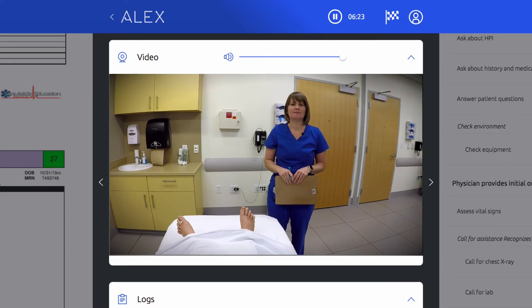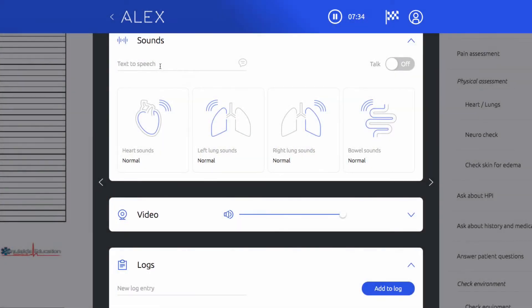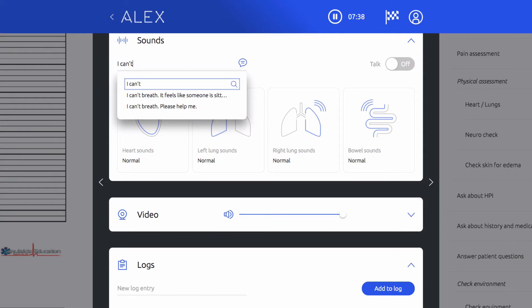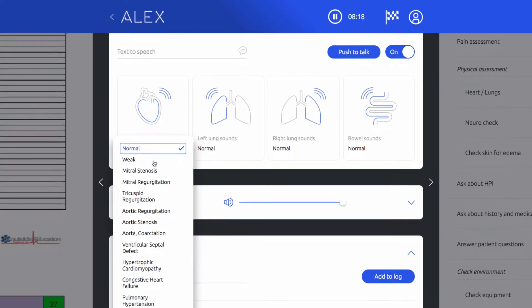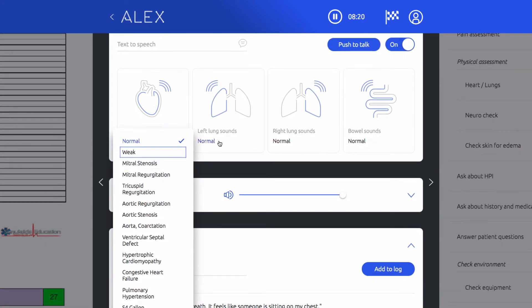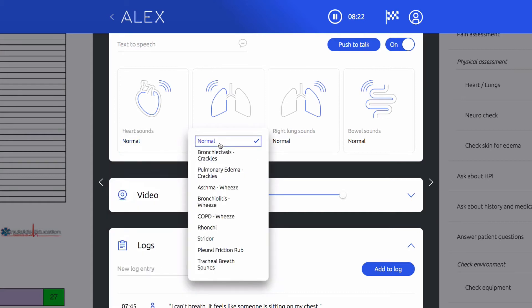Alex employs three distinctly unique options for communication. His speech recognition and response system listens for clinical interview questions and responds according to the selected scenario. His text-to-speech functionality allows users to simply type the desired verbal response. And finally, deliver your own voice through Alex with push-to-talk. Alex is the first simulator to use Bluetooth technology and proximity sensors to provide heart, lung, and bowel sounds in unprecedented fidelity.